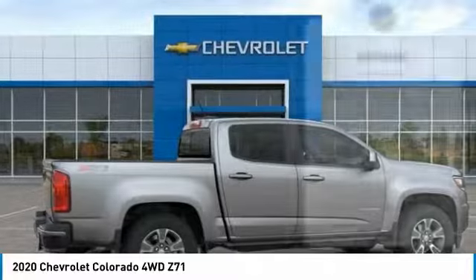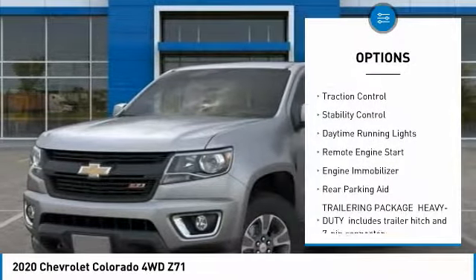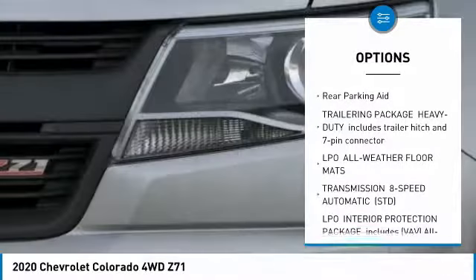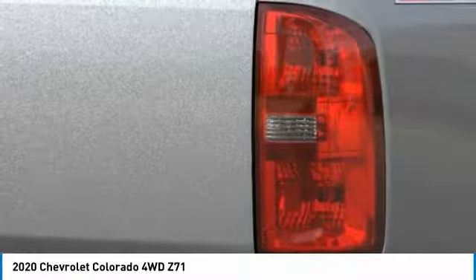Here are some of this vehicle's great options: sliding rear window, four-wheel drive, heated mirrors, aluminum wheels, traction control, stability control, daytime running lights, remote engine start, engine immobilizer, rear parking aid.